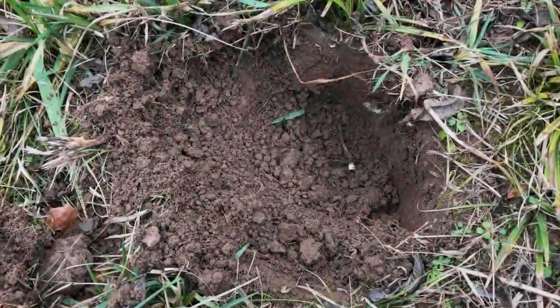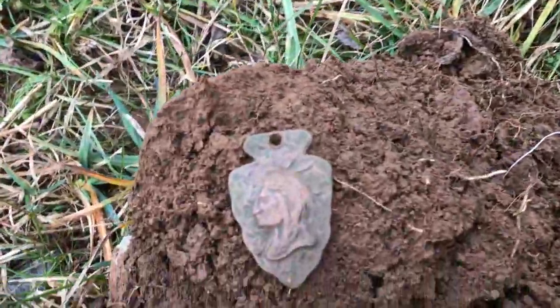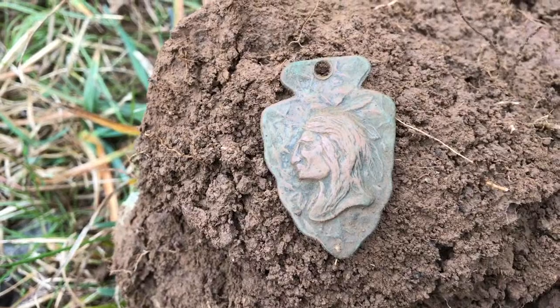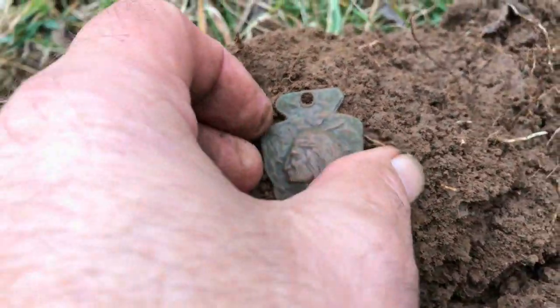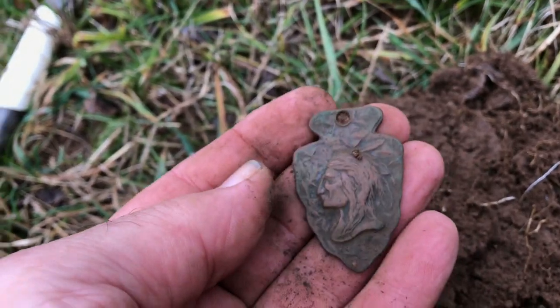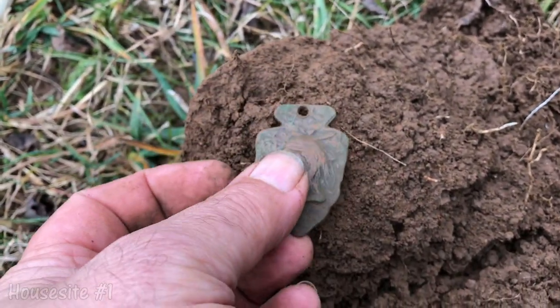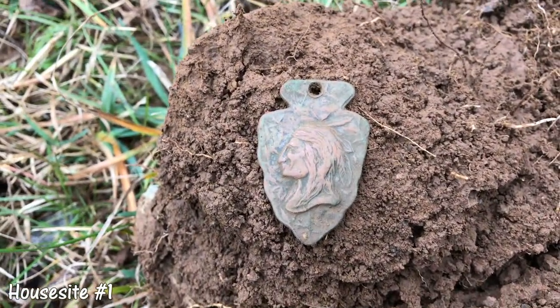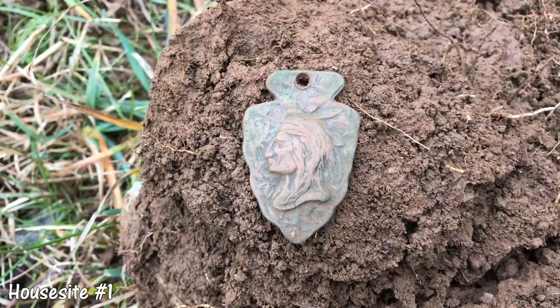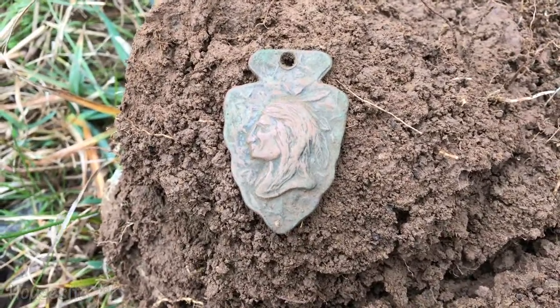There's the hole right there and I've got something — I have never seen anything like it. This is solid brass. It's some kind of necklace or pendant. I'm not sure on the age of that. That is a great find; that's worth the hunt right there, whatever it is.